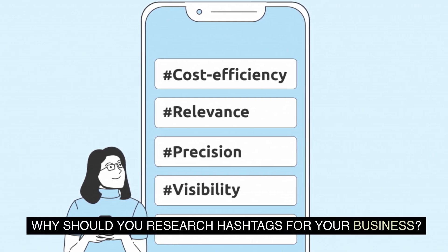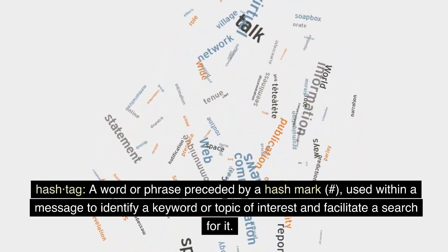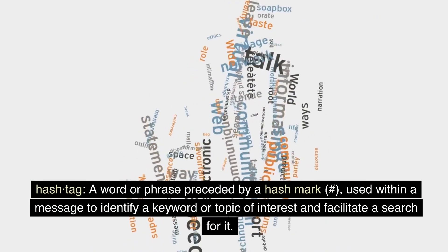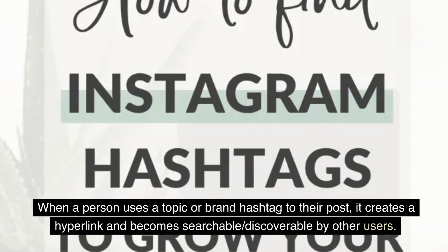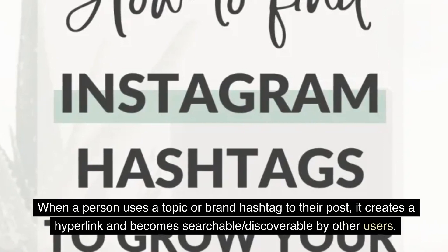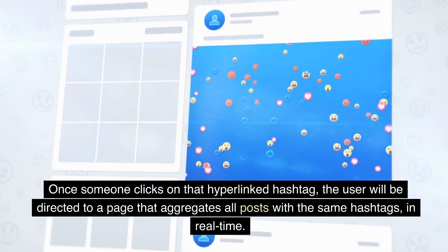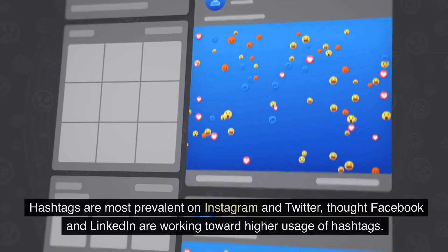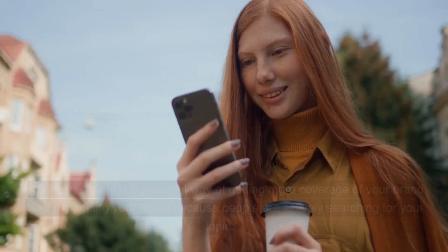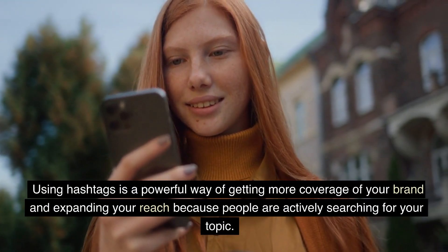Why should you research hashtags for your business? First, what is a hashtag? A word or phrase preceded by a hash mark, used within a message to identify a keyword or topic of interest and facilitate a search for it. When a person uses a topic or brand hashtag in their post, it creates a hyperlink and becomes searchable and discoverable by other users. Once someone clicks on that hyperlinked hashtag, the user will be directed to a page that aggregates all posts with the same hashtag in real time. Hashtags are most prevalent on Instagram and Twitter, though Facebook and LinkedIn are working toward higher usage. Using hashtags is a powerful way of getting more coverage of your brand and expanding your reach because people are actively searching for your topic.